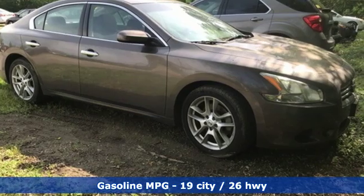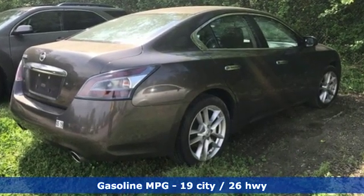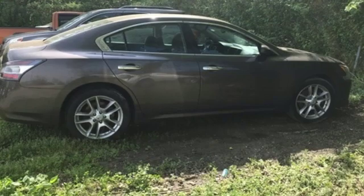Features include auxiliary audio input, wireless phone connectivity, dual zone climate control, auto dimming rearview mirror, power windows, and leather steering wheel.